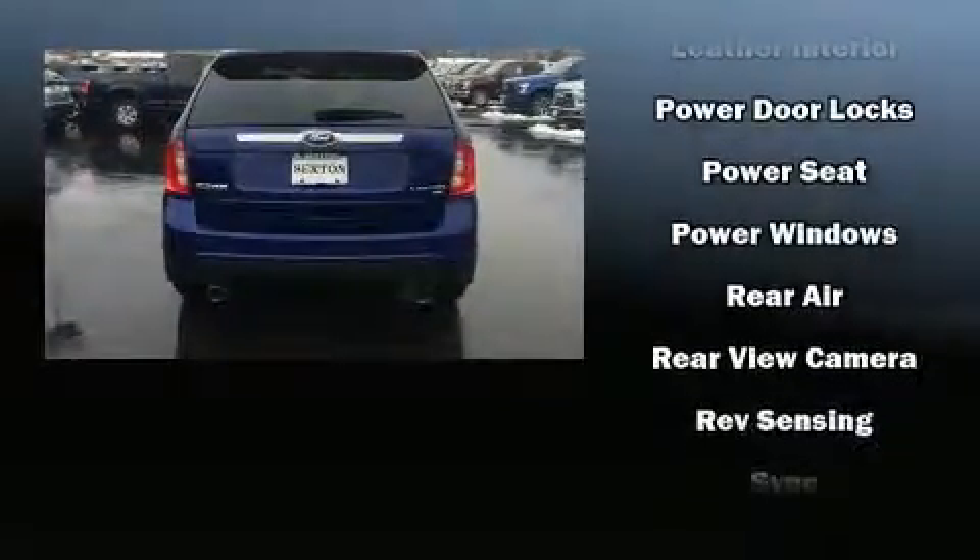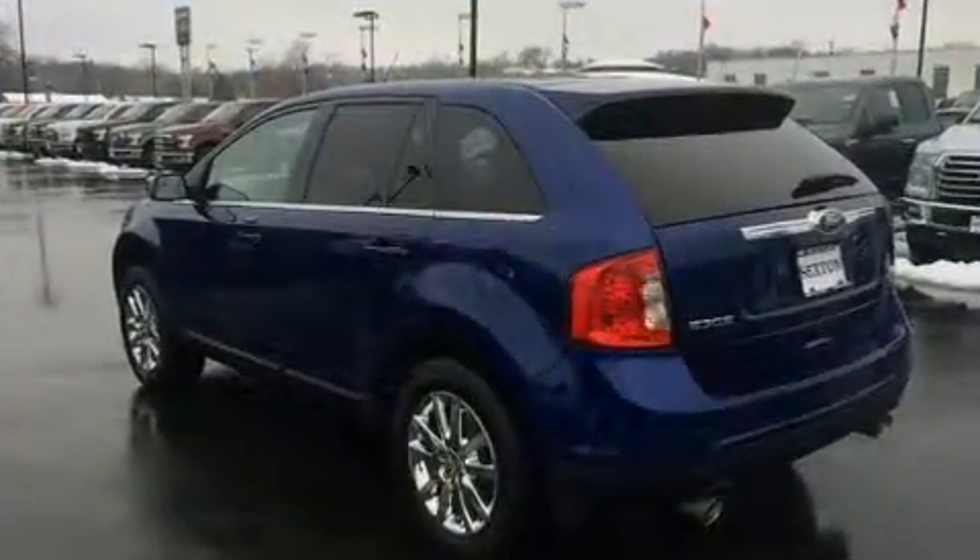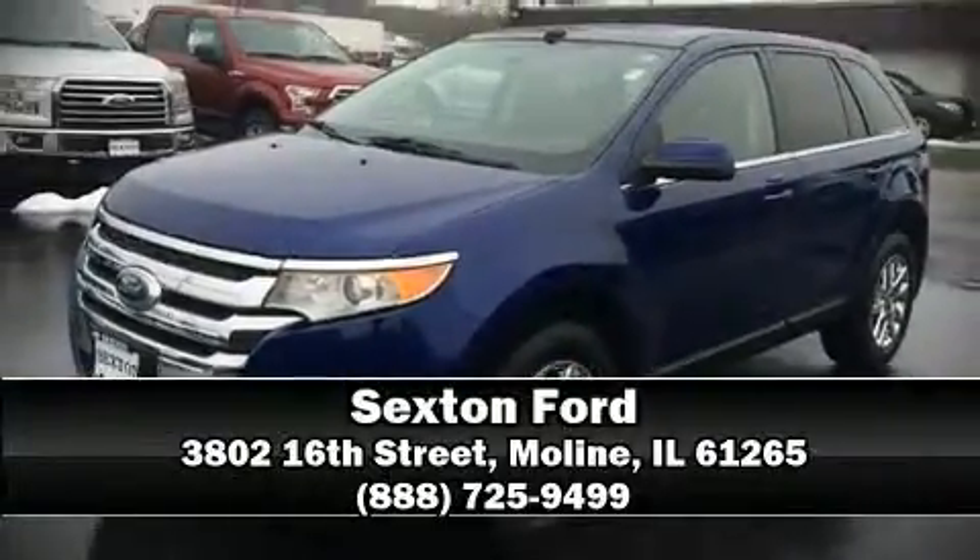Sophisticated all-wheel drive assures superb handling in any weather condition. Our team is professional and we offer a no-pressure environment — stop in and take a test drive.